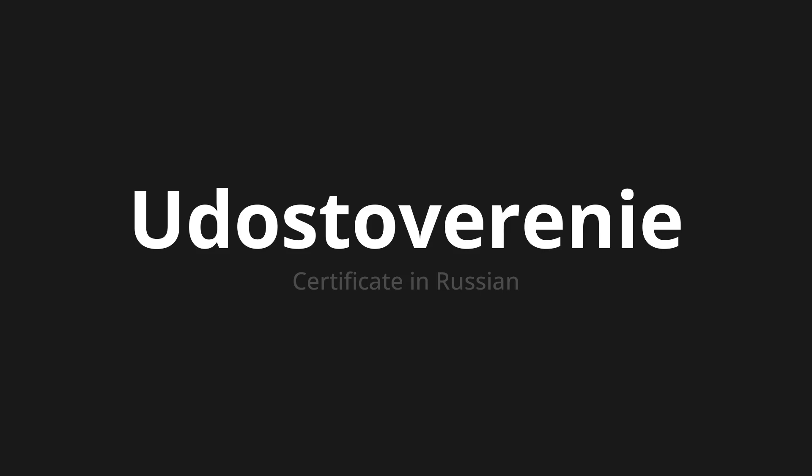Let's say it all together. Удостоверение. Удостоверение. One more time. Удостоверение. Удостоверение. Thank you for joining us on this adventure in pronunciation.